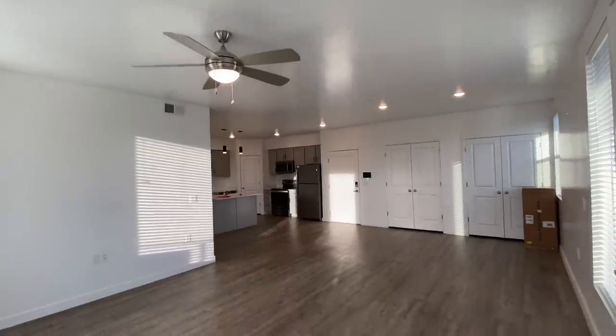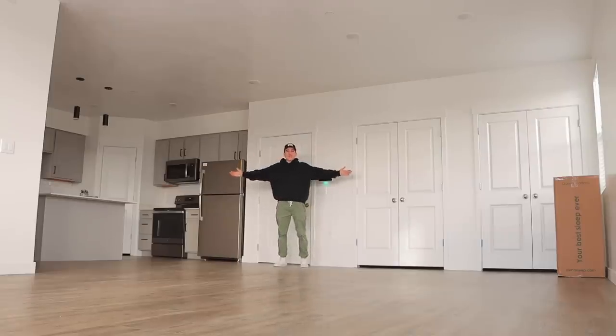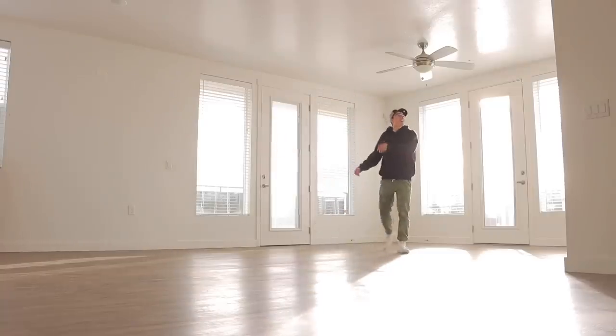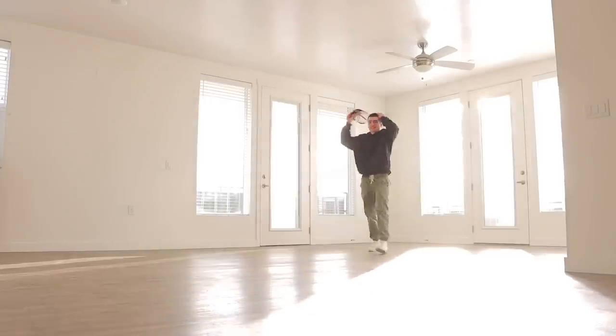I actually haven't seen it yet, so I'm very excited but a little nervous. Yo, this place is nice! Oh my god, I don't even know where to begin. Look at all this space — this is bigger than I thought it was gonna be. I'm assuming I'm gonna make this my living room area; it's got a nice little spot for a TV and I'll put a couch right here.